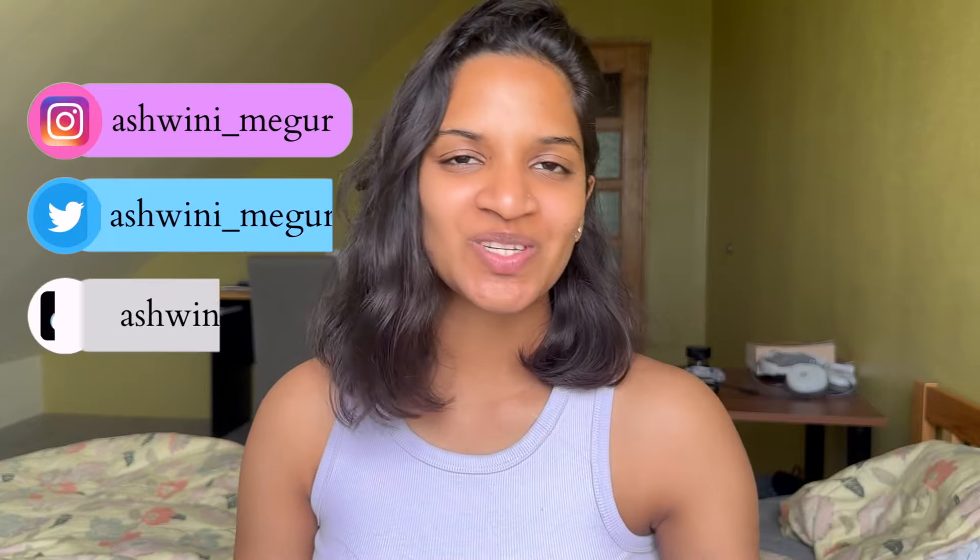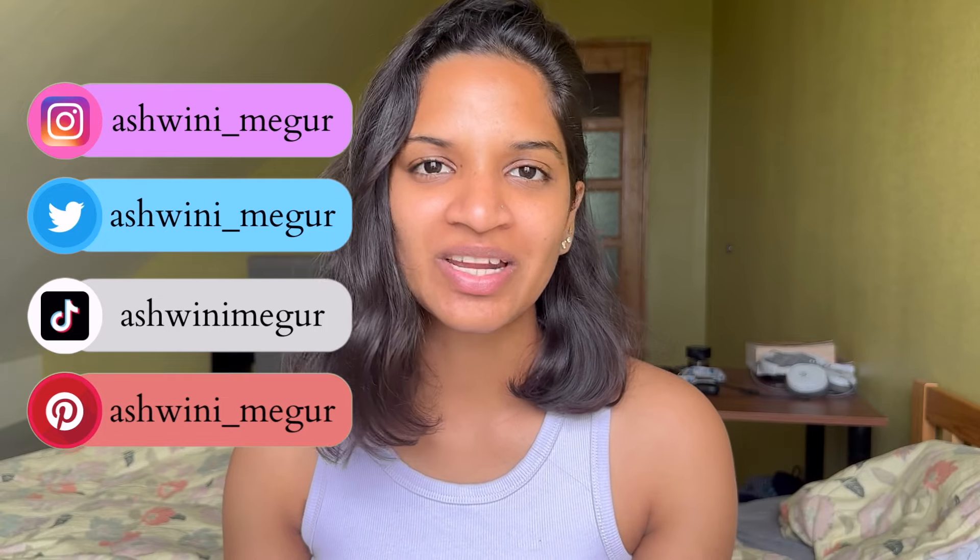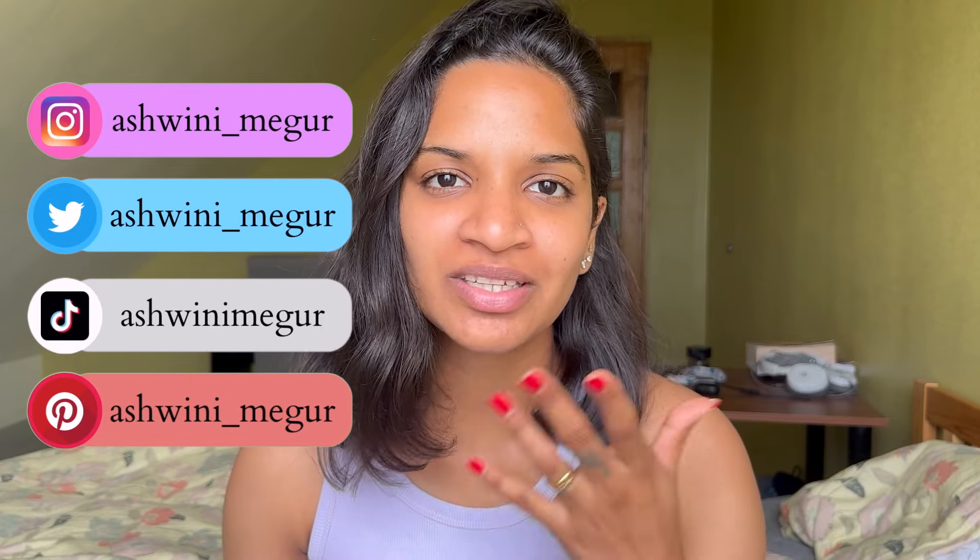Well, hello everyone, welcome to my channel. My name is Ashwani Piyadashwani Megur, also known as Avi, and I'm a PhD student in the field of biology.